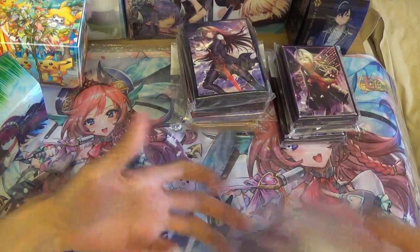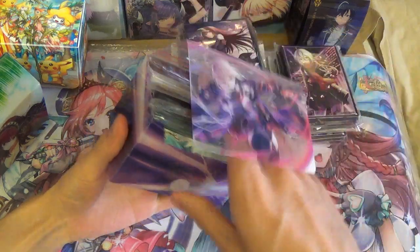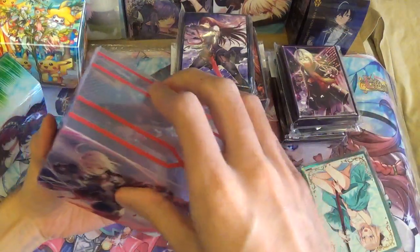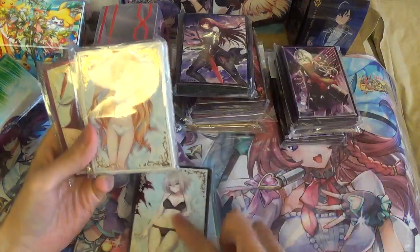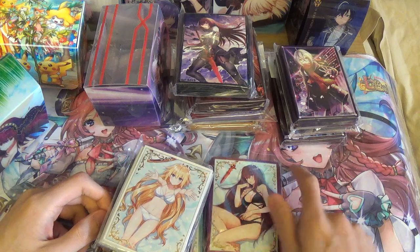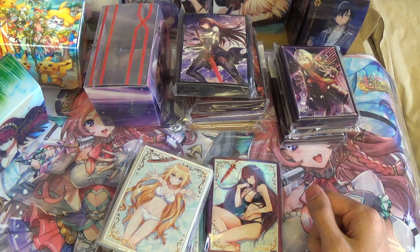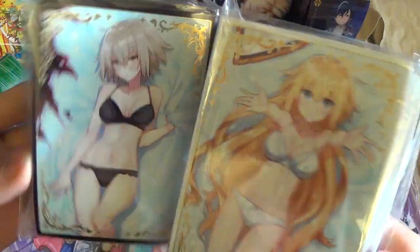Next I also got this Mysterious Heroine X Alter deck box. The content inside isn't related to the deck box, but I got four sleeves: the Okita Souji, Jeanne d'Arc, another Jeanne d'Arc, and Scathach. I know that's not how you pronounce the name, but the Celtic way of pronouncing it is very hard. Which do you like more — Alter or the normal Jeanne d'Arc? I'm stuck between the two, they're both very nice.